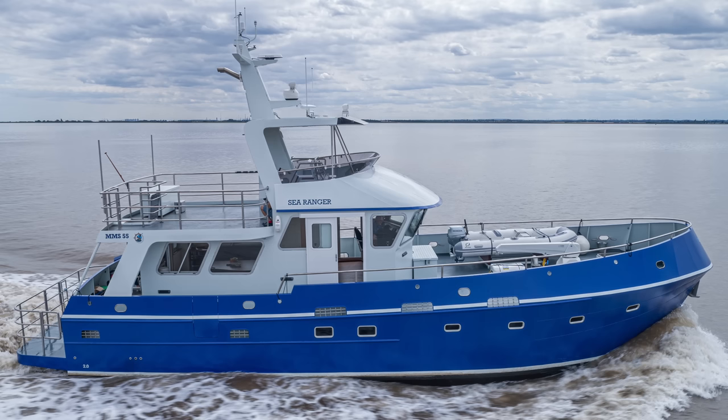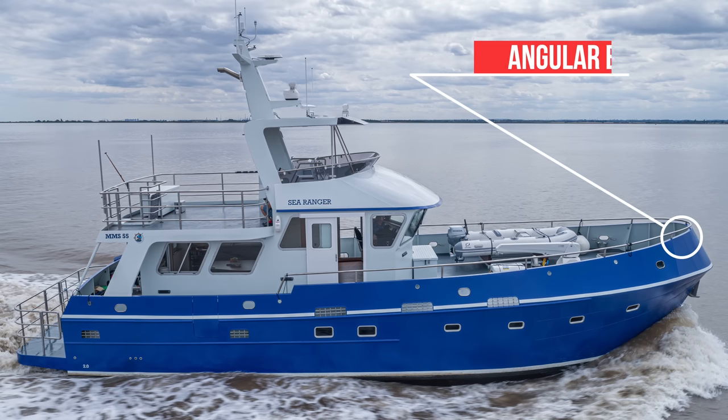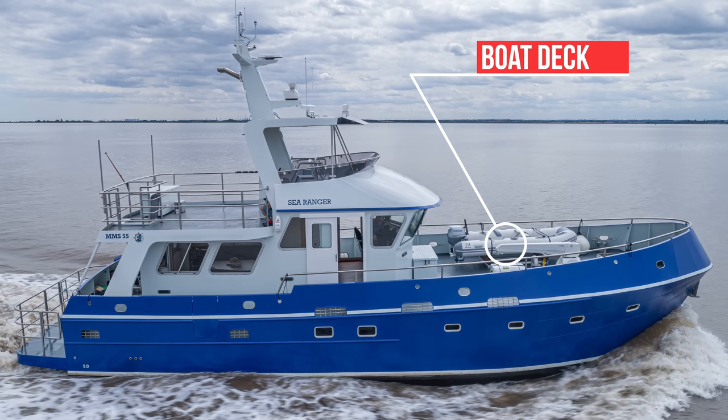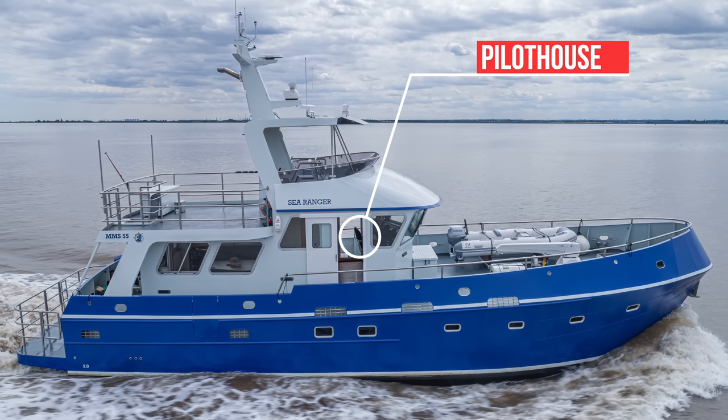Some of the features that I love about the Sea Ranger MMS 55 include these scuppers, which come with a heavy-duty wire mesh that helps prevent any small items from falling over the side when you are cruising in rough weather. I also love the traditional angular bow, something that you see on most North Sea trawlers. The boat deck is in an excellent position and can easily accommodate a decent-sized tender. The owner of hull number one has a six-person Zodiac with a 15-horsepower outboard. Note also the life raft that is stowed within easy reach on the foredeck. The raised Pilothouse also gives the MMS 55 her trawler yacht look and feel. I absolutely love the blue hull and white superstructure — she is such a stunning-looking boat.